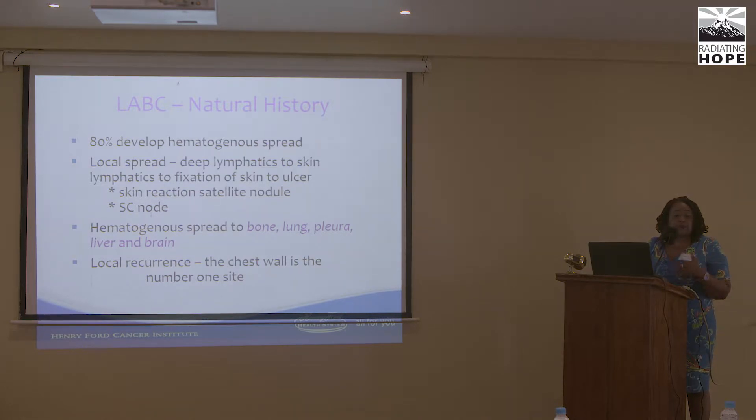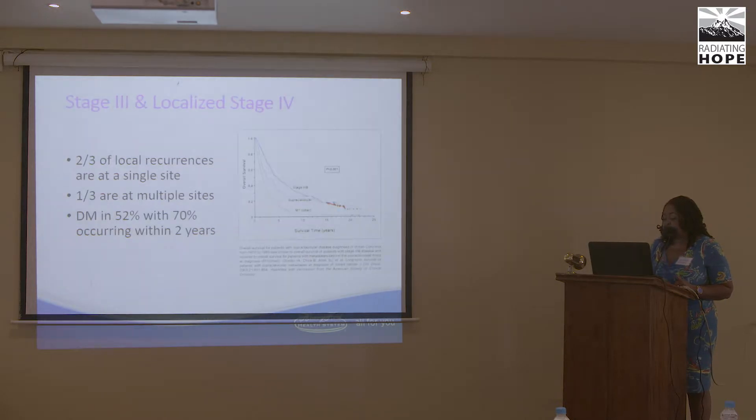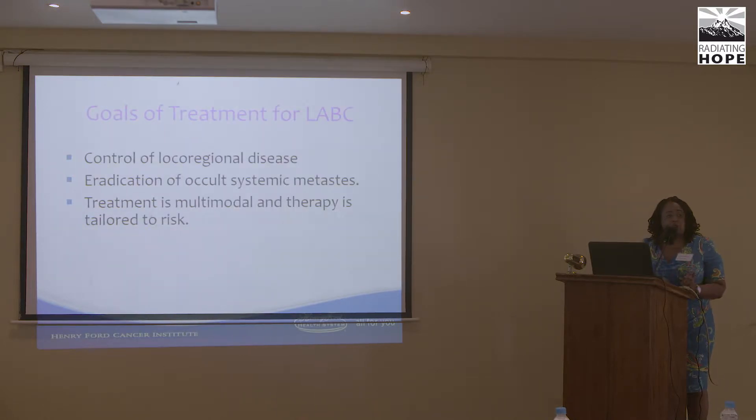In locally advanced breast cancer, the greatest risk of recurrence is in the chest wall. Two-thirds of recurrences with stage 3 or localized stage 4 breast cancers are at a single site, and a third are at multiple sites, with distant metastasis in 52%, but up to 70% within two years. Goals of treatment are to control local-regional disease, eradicate occult metastases if possible, with multi-modality treatment tailored to their risk.